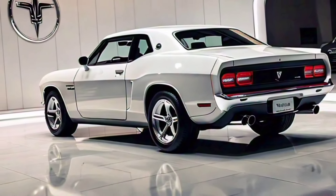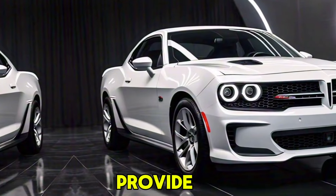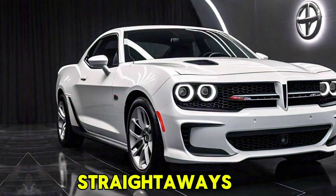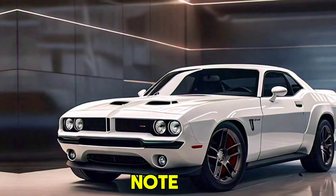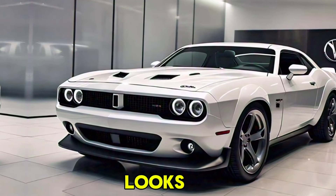Handling is defined by precise steering, adaptive dampers, and a limited-slip differential that provide exceptional control on both straightaways and curves. A custom-tuned exhaust system ensures that the Hemi Kuda sounds as fierce as it looks.